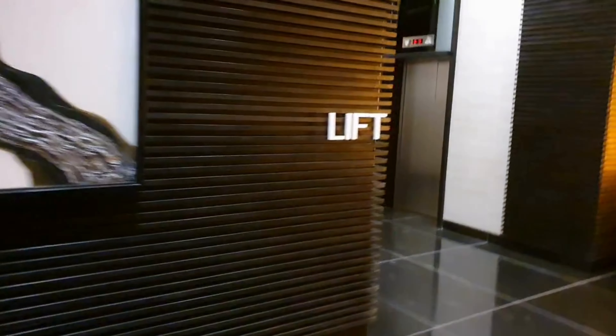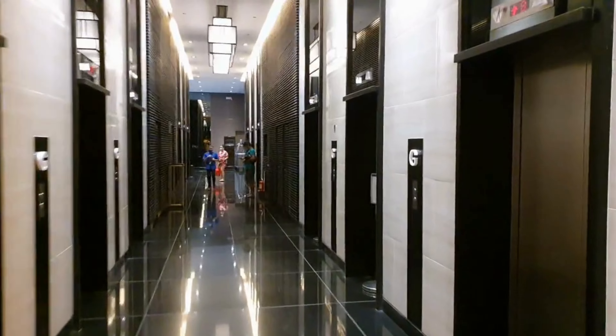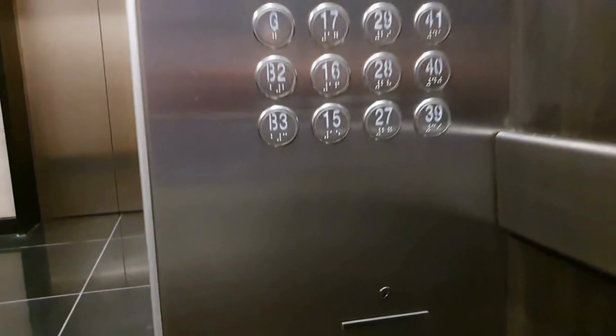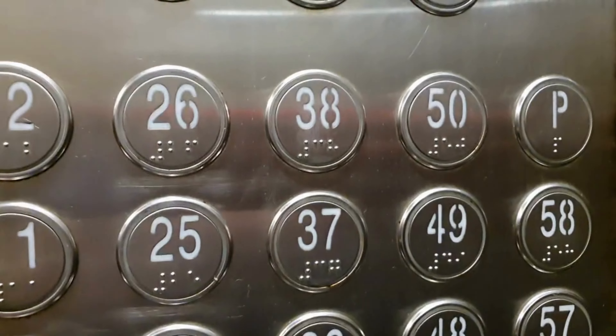There are 12 lifts in total — three on this side, three on here. Here's the lift, so me and the wife are going to get in. As you can see there are many floors here, starting from ground all the way up to 58 floors.